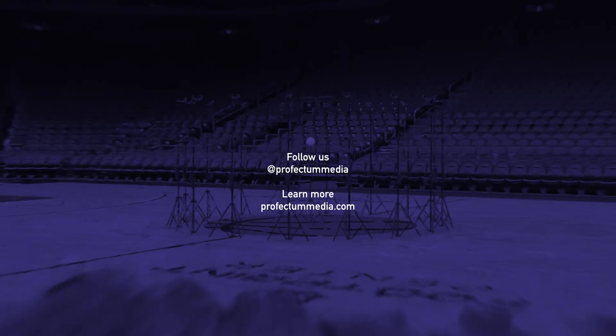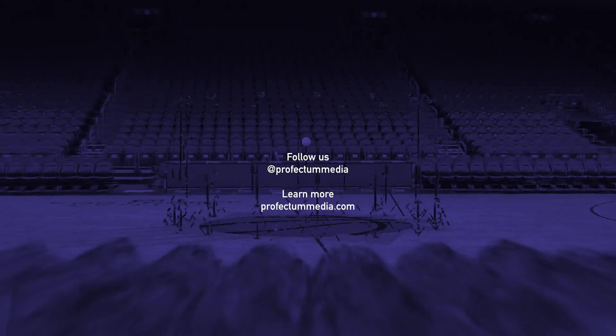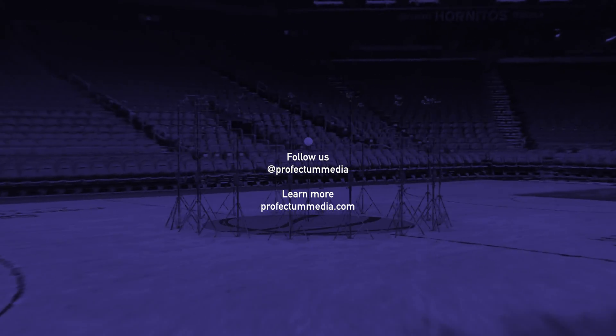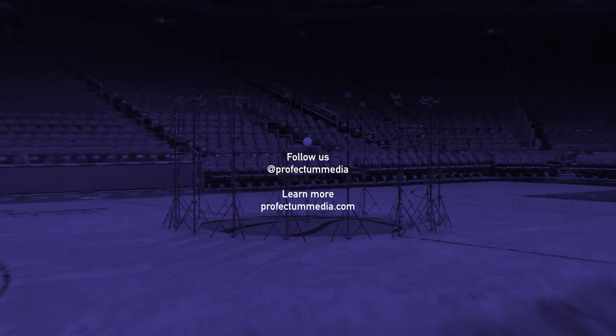Now that you've gone behind the scenes, check out the final arena video up next or in the description below. To learn more about Profecta Media, follow us online or visit us at ProfectaMedia.com.